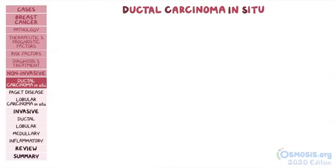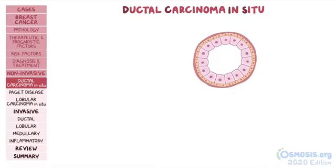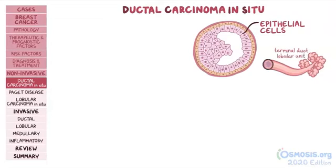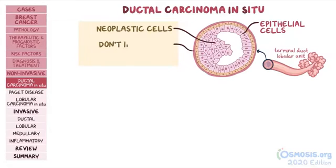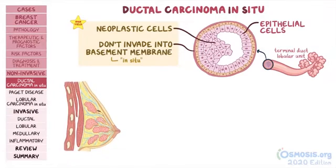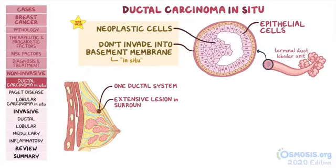Ductal carcinoma in situ, or DCIS, is a precancerous lesion characterized by a mass of neoplastic cells that arise from epithelial cells in the terminal duct lobular unit. As they proliferate, neoplastic cells fill the lumen of the duct but do not invade the basement membrane, which is why they're in situ. In most cases, DCIS affects only one ductal system, but in some individuals it can present as a more extensive lesion that spreads to surrounding breast tissue.